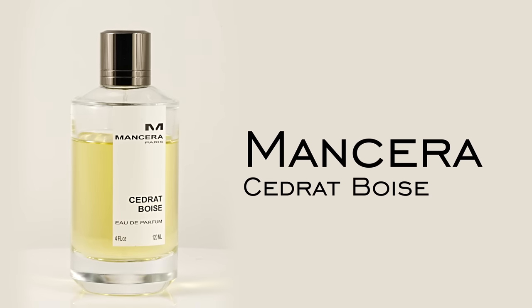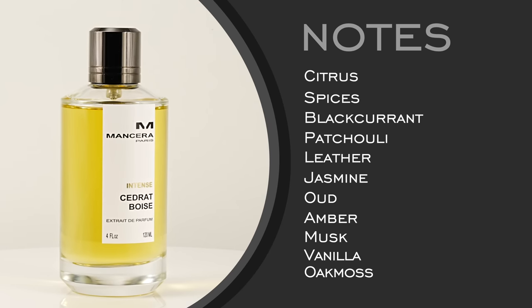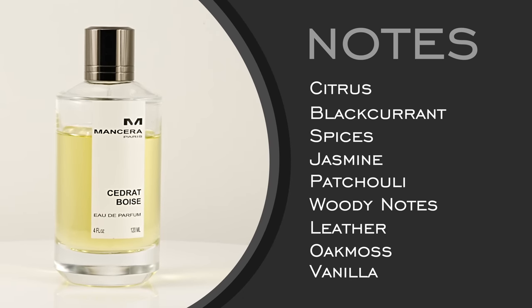For the Signature Scent category, you're trying to maximize your budget — under $250 or so. I wanted to look at some niche but also mention designer options. One that comes to mind is Mancera Cedra Boise. The thought process is something that works year-round, very versatile. You can go with the Intense version or the regular — the Intense leans more into woods from the start, while the original has a fruitier opening with some sweetness as it dries down, compared to more leather coming forward with the Intense.